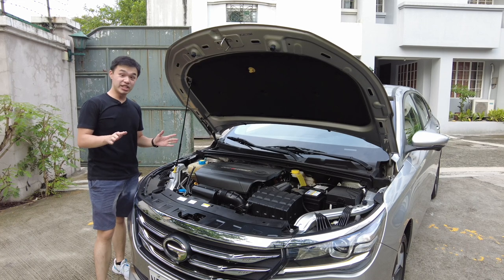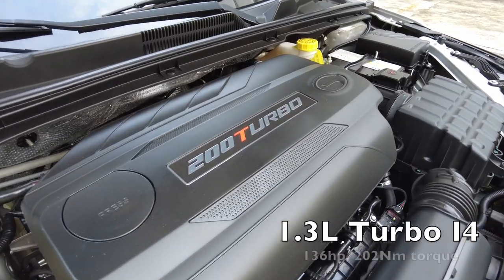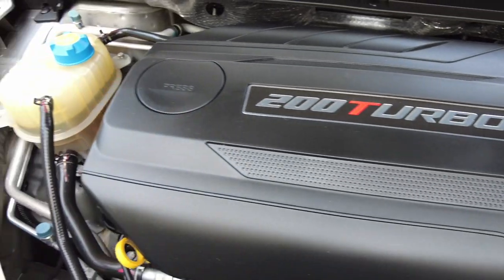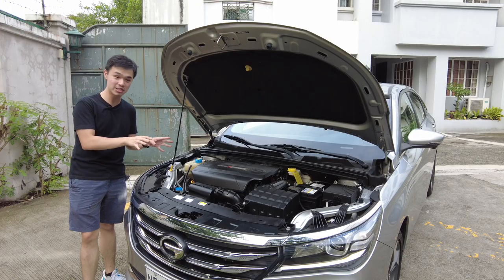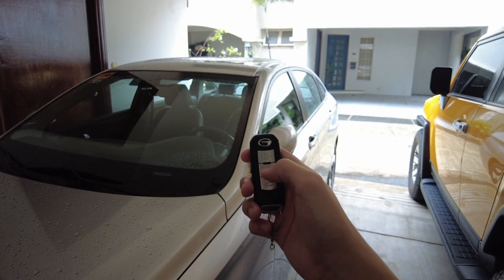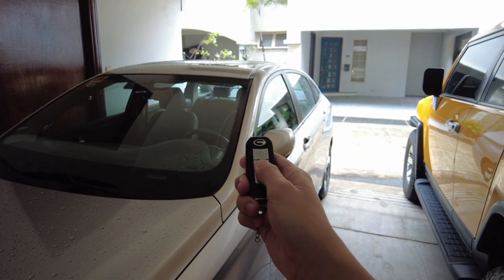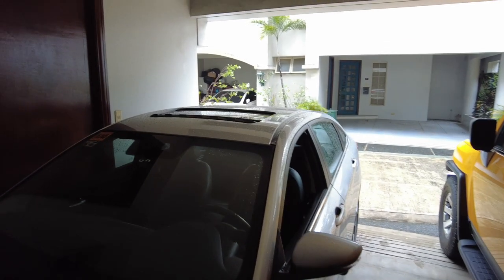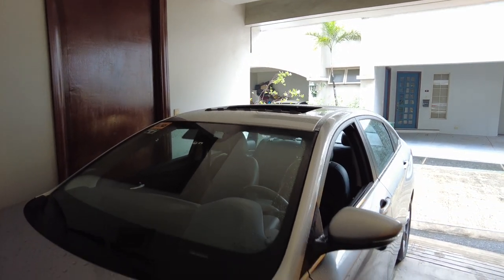Under the hood of the GA4 you have a 1.3-liter turbocharged inline-four engine which makes 136 horsepower and 202 Nm of torque. This is mated to a six-speed automatic transmission which is actually quite smooth. It's a rather brisk and enjoyable engine, as you shall see in the drive later on. One cool thing I found with this car which I only usually find in expensive Eurocars is that if you hold the unlock button, the driver's side window as well as the sunroof opens up.